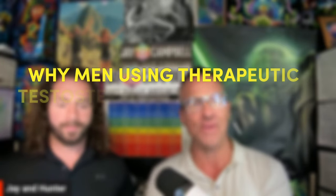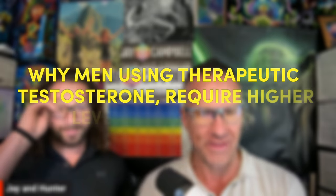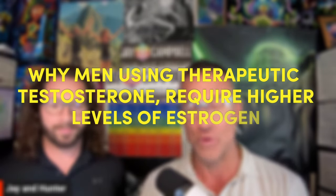What's up my brothers and sisters, I am Jay Campbell and I'm Hunter Williams, and we are back doing another video today on a topic that is near and dear to our hearts: why men who are utilizing or undergoing therapeutic testosterone dosing or therapy require higher levels of circulating estrogen, also known as E2 or estradiol.